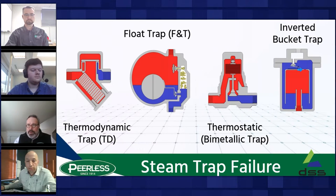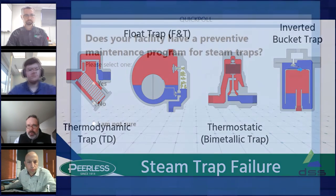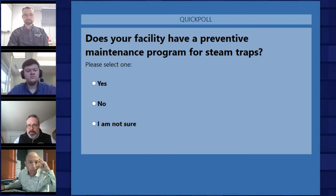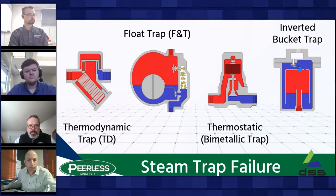With all these moving parts, there's a fair amount of routine maintenance required. We're putting up a quick poll: does your facility have a preventive maintenance program for steam traps? The results show only about a quarter of attendees have a preventative maintenance plan in place, about 44% said no, and 33% said they're not sure. Having that plan truly is vital to ensure those steam losses we discussed during the survey aren't occurring.